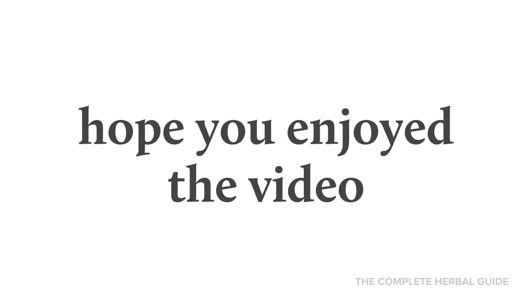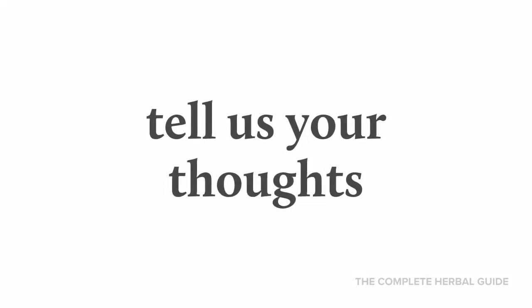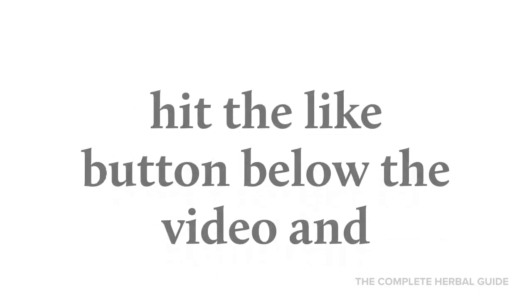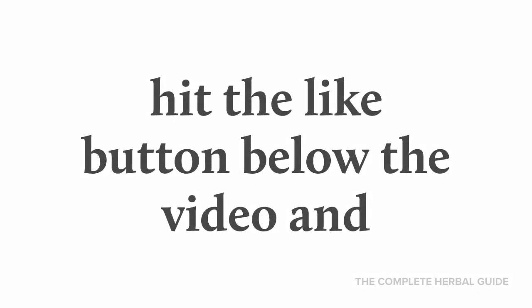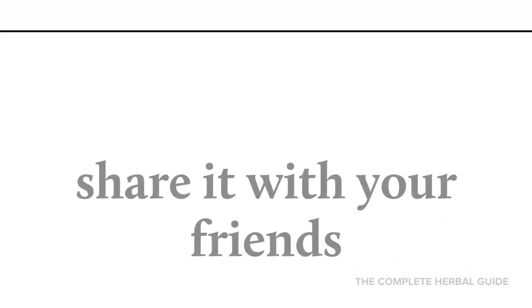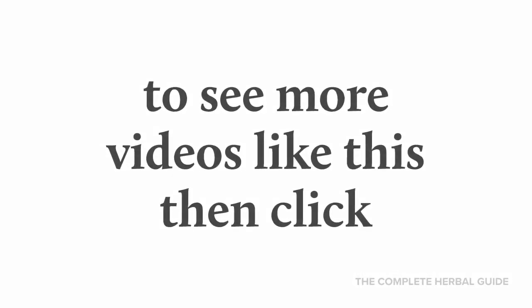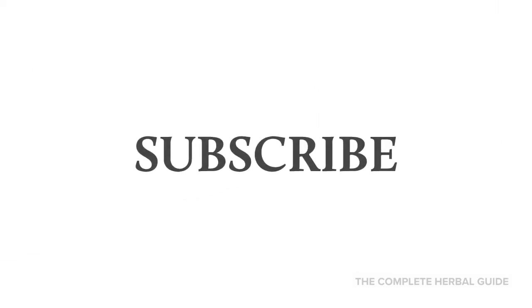Hope you enjoyed the video. Tell us your thoughts — don't forget to comment. Hit the like button below the video and share it with your friends. To see more videos like this, click subscribe.